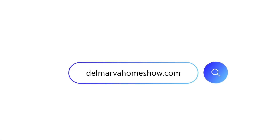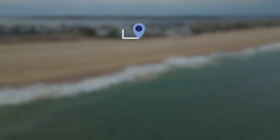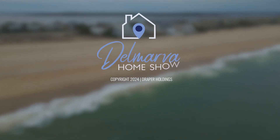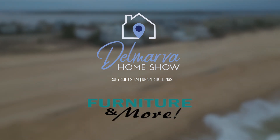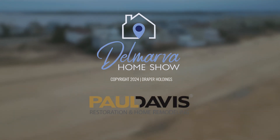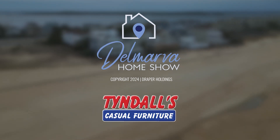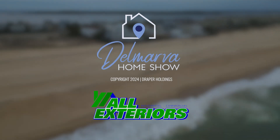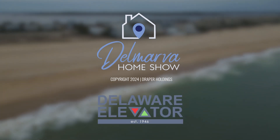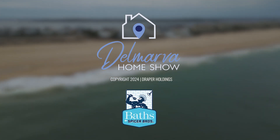Shout out to Coldwell Banker Harbor Realty for letting us check out that home. You can see more home tours by going to our website delmarvahomeshow.com. The Delmarva Home Show is sponsored by Delaware Hot Tub Company, Accurate Termite and Pest Control, Furniture and More, Paul Davis Restoration and Home Remodeling, TNG Builders, Advanced Climate Care, Tindall's Casual Furniture, Budget Movers, All Exteriors, Dry Zone, Delaware Elevator, and Water, Shower, Glass and Baths by Spicer Brothers.